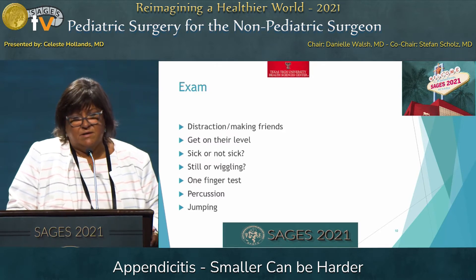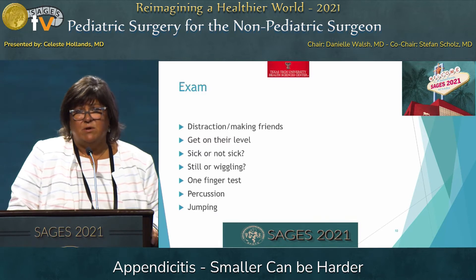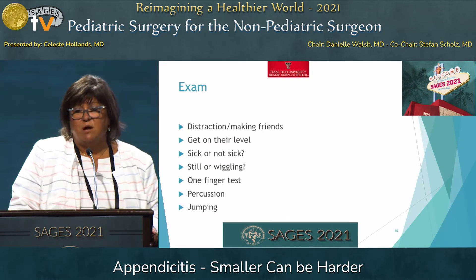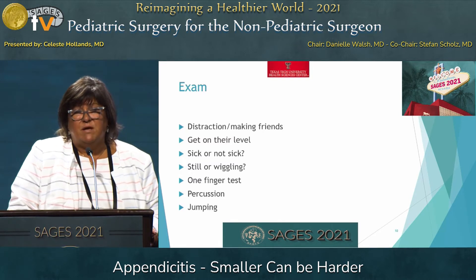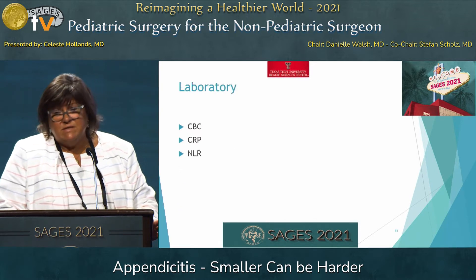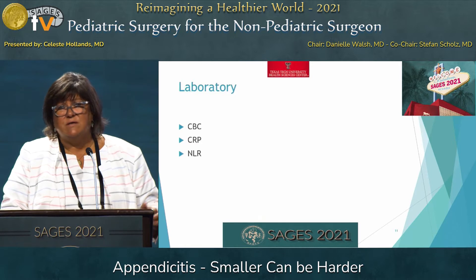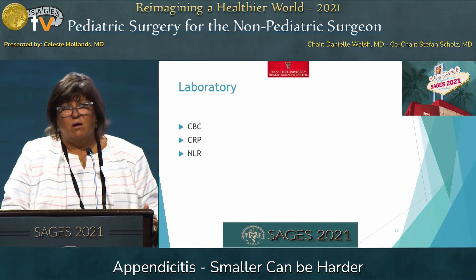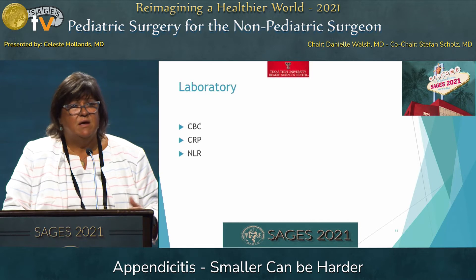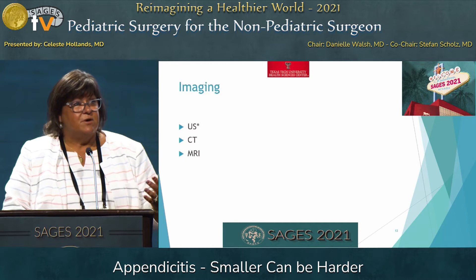Percussion for peritonitis away from the right lower quadrant is a really good test for peritonitis in children, and you don't damage the ability to check it again. For the child you don't think has peritonitis, having them jump — and if they'll jump repeatedly — they very likely do not have peritonitis. In the laboratory, CBC, CRP, and neutrophil-to-lymphocyte ratio — we're going to check these, but none of them are highly sensitive or specific and may be normal. So we bundle that with our history and physical, and then consider imaging.